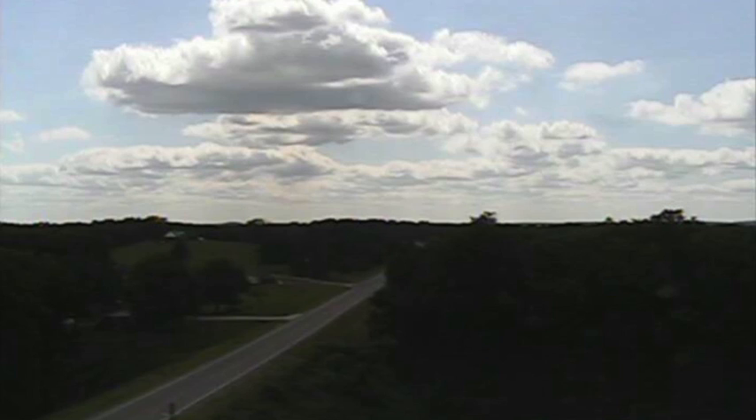We'll start with a view coming from Hamilton, Alabama, and it's a beautiful afternoon — blue sky, a few scattered clouds around. But elsewhere around here, it's kind of cloudy.